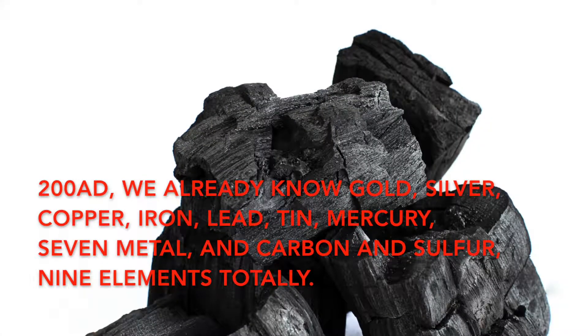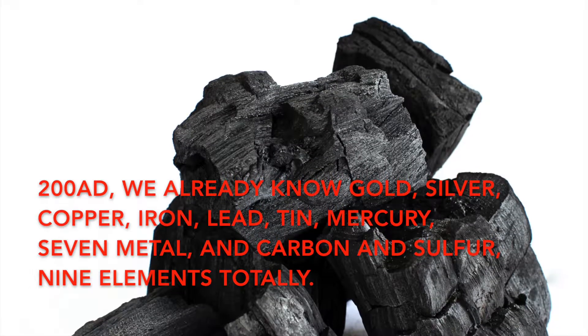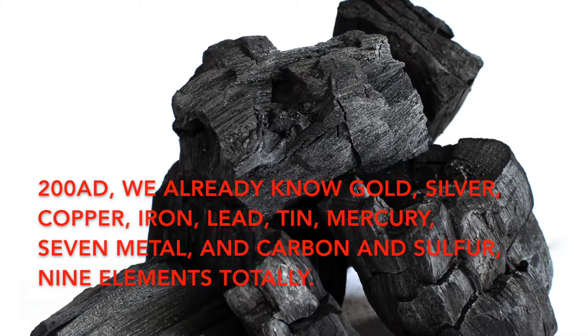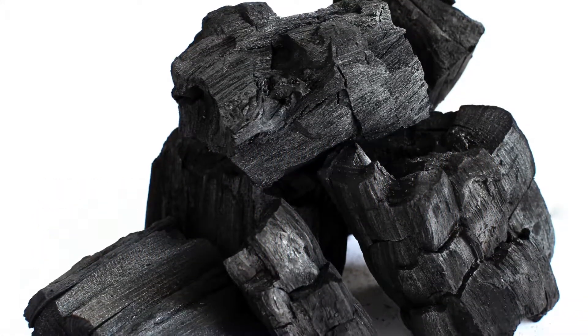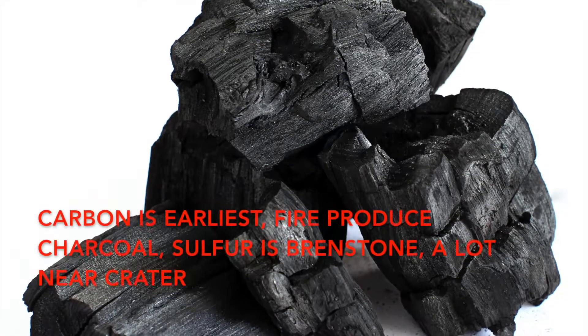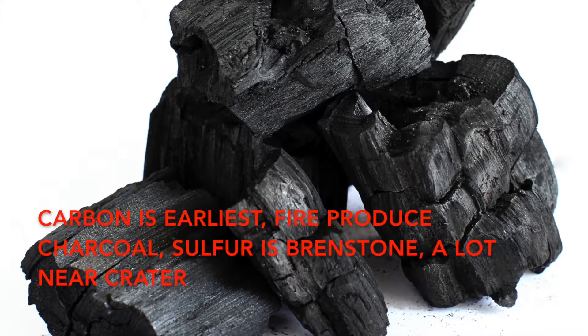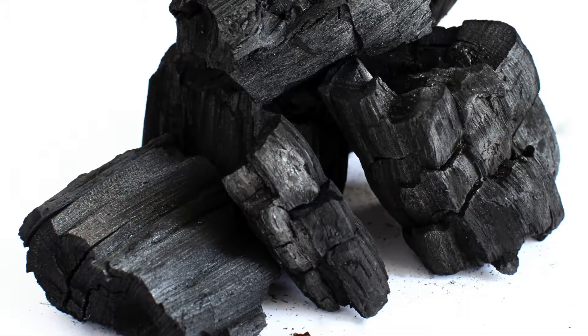By 200 AD, we already knew gold, silver, copper, iron, lead, tin, mercury, and silver metals, as well as carbon and sulfur — nine elements in total. Carbon is the earliest. Fire produces charcoal. Sulfur is brimstone, found a lot near craters.